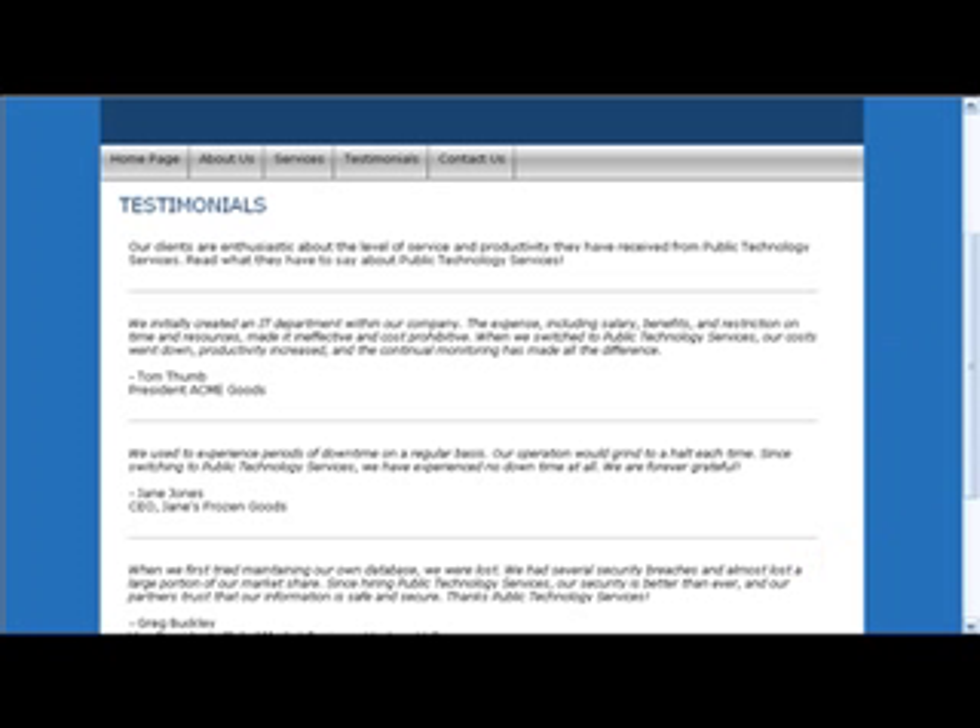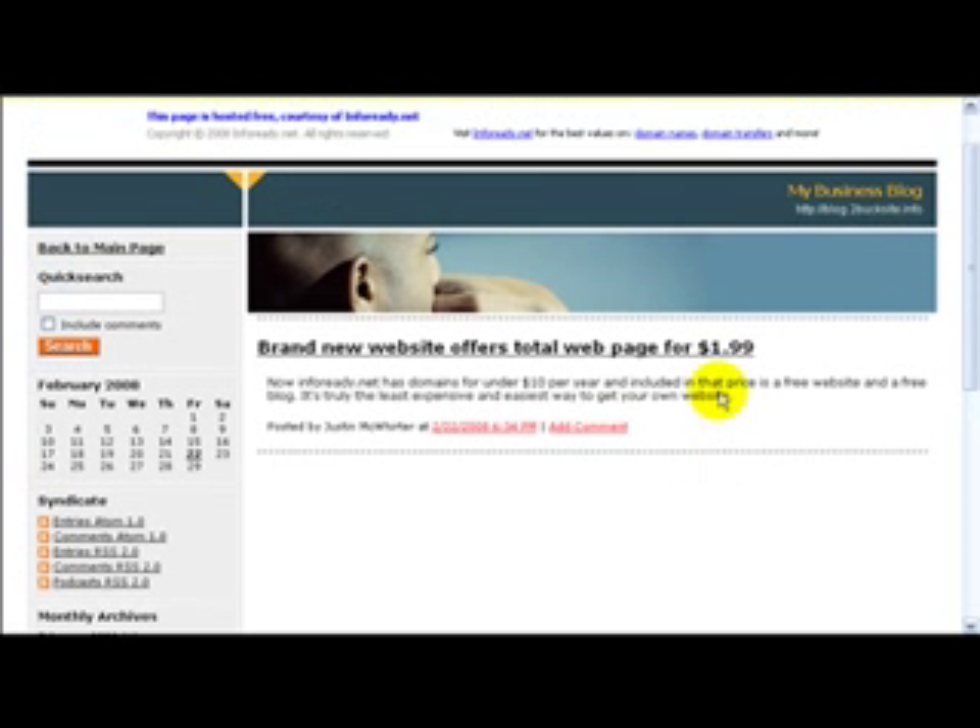I'm going to give you a quick preview of what the sites look like. Here's the Website Tonight site — it's the free one that comes with the domain name, so it has advertising at the top. Here's the blog, and you see it has all the extra features of a blog, and it does have advertising at the top because, again, it's the free version that comes with the website.